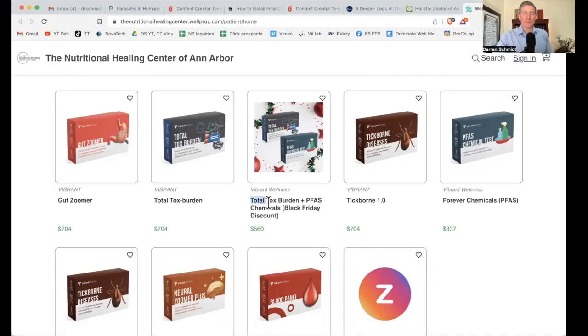Here we have the Total Tox Burden plus forever chemicals bundle. This discount will be available through the end of December 2022. The Total Tox Burden is $704 plus the forever chemicals at $337 — so over a thousand dollars for these two tests — but this combination special right now is basically half off at $560. This is the greatest deal right now to find out the causes of chronic illness.